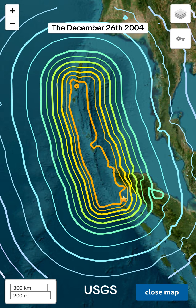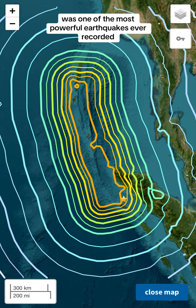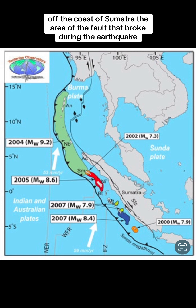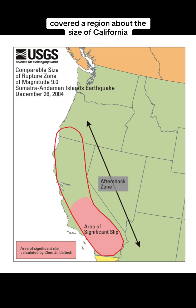The December 26, 2004 magnitude 9.1 Boxing Day earthquake was one of the most powerful earthquakes ever recorded. The earthquake ruptured part of the megathrust fault system off the coast of Sumatra. The area of the fault that broke during the earthquake, plus the area of aftershocks, covered a region about the size of California.